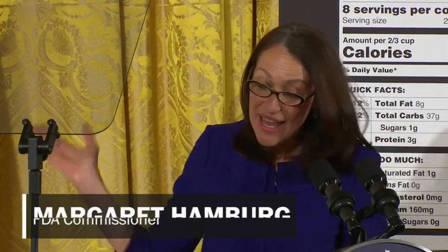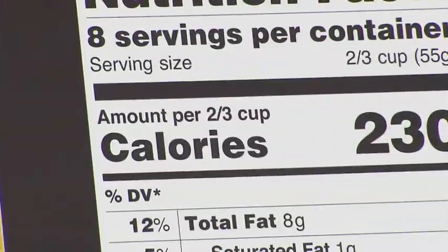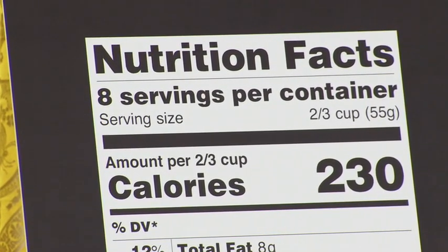Let's see what's changed about the layout of the Nutrition Facts label itself. You'll see that information about calories and serving size really jumps out at you much more than it did before.